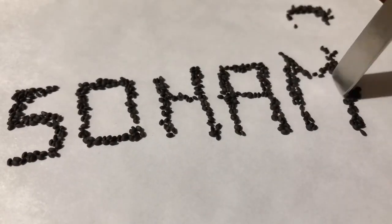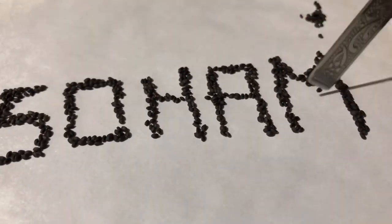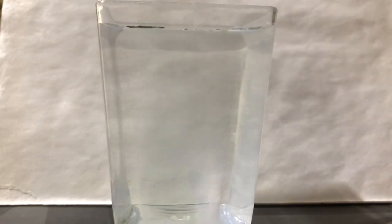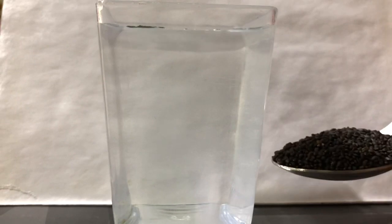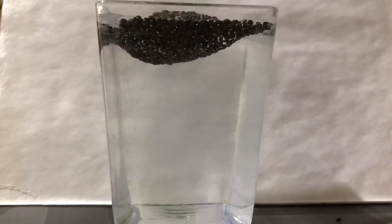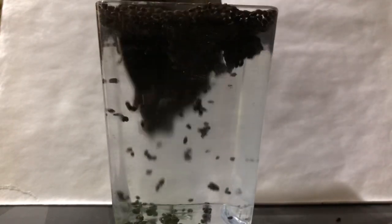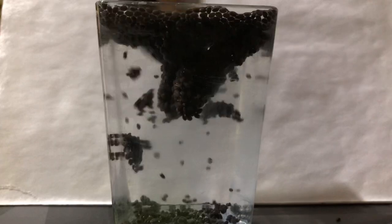Just taking some water and adding a tablespoon of basil seeds. It needs to be stirred a little so that the seed coats come in contact with water. Now wait for the magic to begin.